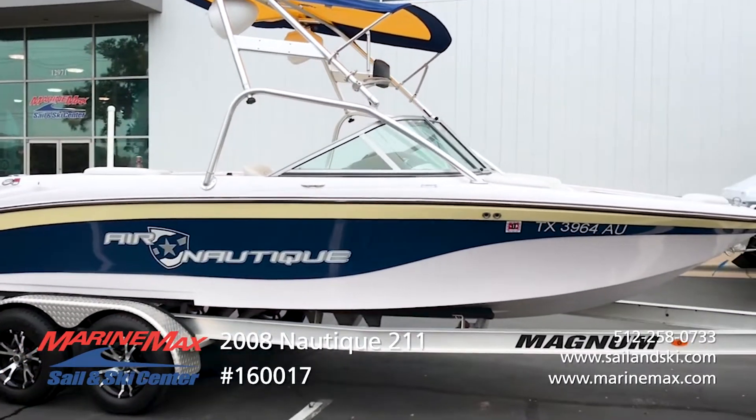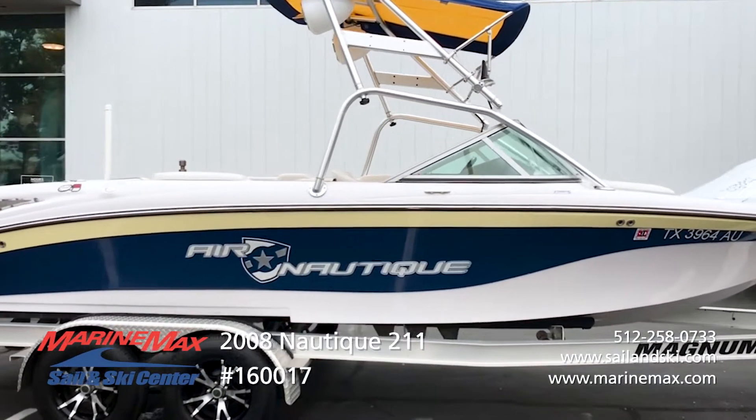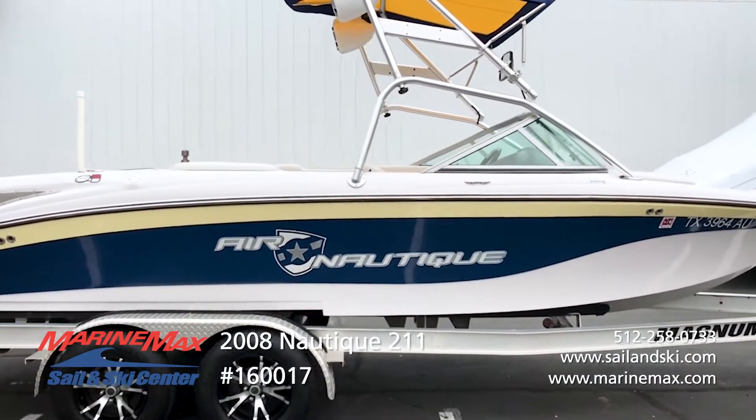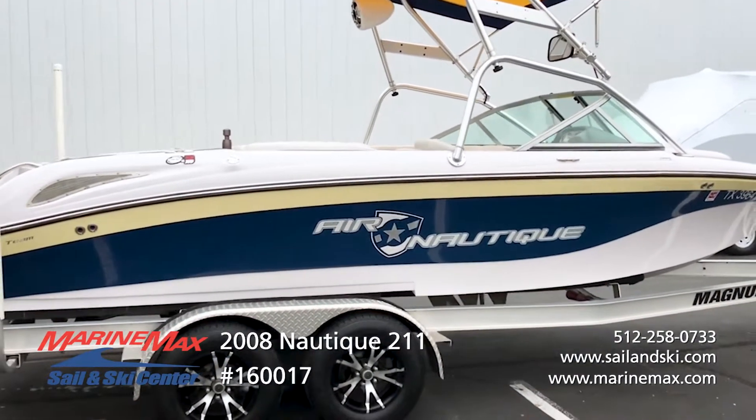This is absolutely the best combination wakeboard ski boat that Nautique has ever put out. So if you're looking for a boat that you can surf, wakeboard, and slalom ski, look no farther than the SV211.